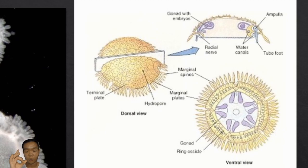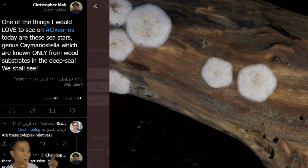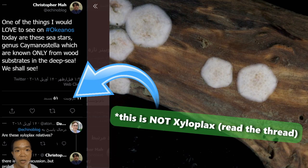'Xylos' is wood, 'plax' is plate. Xyloplax was first found in deep sea wood — and that's the name of Xyloplax. We have the clade or subphylum Echinozoa, and here you have two classes: Echinoidea and Holothuroidea.